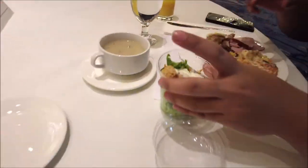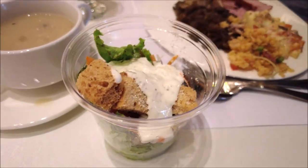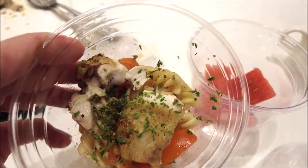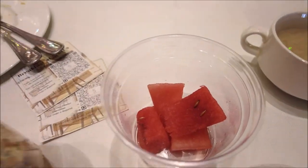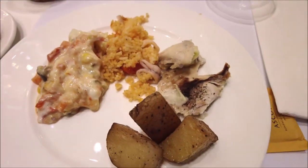Overall, my review for this breakfast is good — great food and tasty. Thank you for watching this episode. Please don't forget to subscribe to my channel, check out my playlist, and like this video. Thank you and see you again in my next vlog.